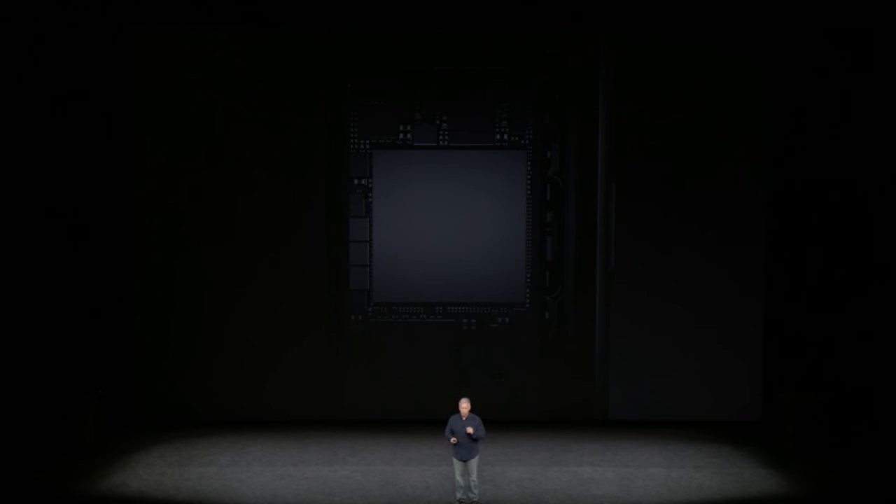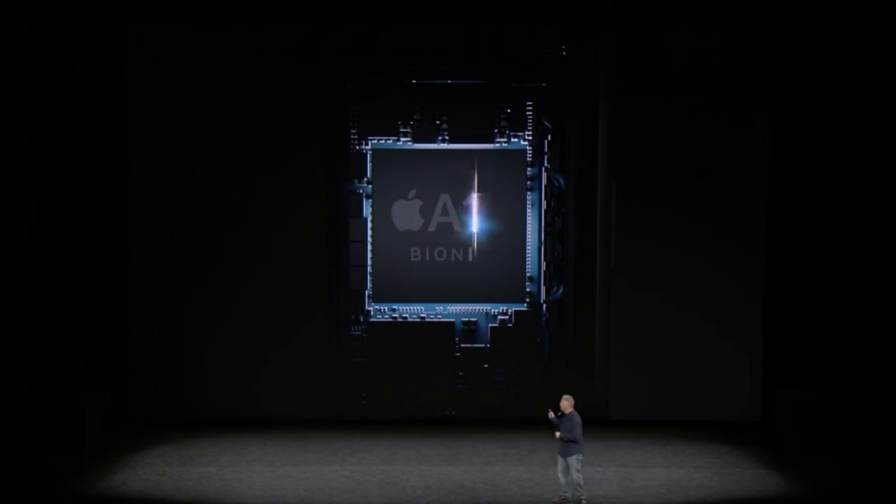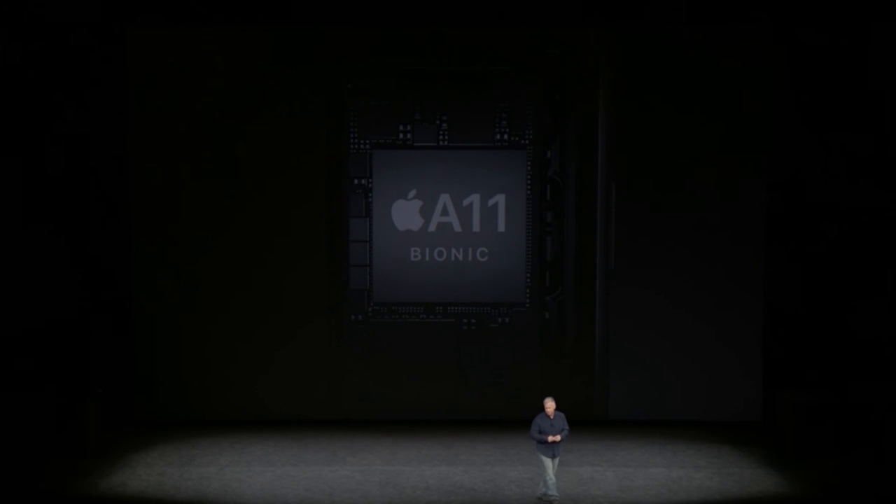I said IP68 in my original video, and that is just not true. Both are splash resistant, but definitely don't take them in the pool expecting them to survive. The processing power across all three devices is the same — you're going to get the Apple A11 chip with the Neural Engine and A11 Motion Co-Processor on all three devices, so they'll all be just as powerful as each other.